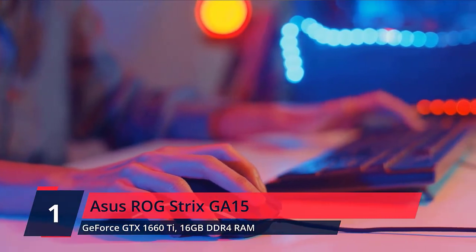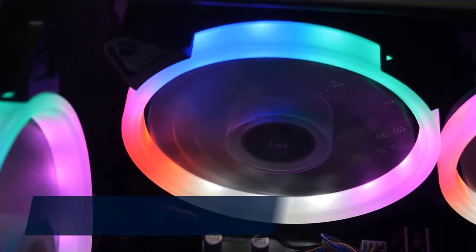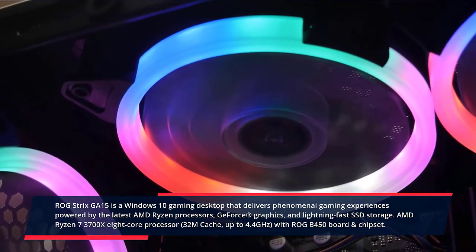Number 1. Asus ROG Strix GA15. The ROG Strix GA15 is a Windows 10 gaming desktop that delivers phenomenal gaming experiences, powered by the latest AMD Ryzen processors, GeForce RTX graphics, and lightning-fast SSD storage.